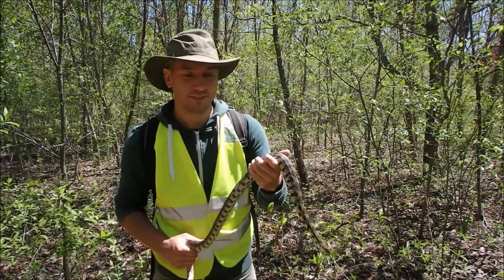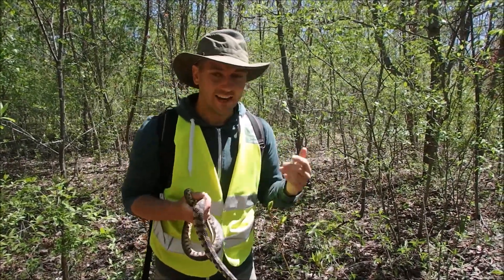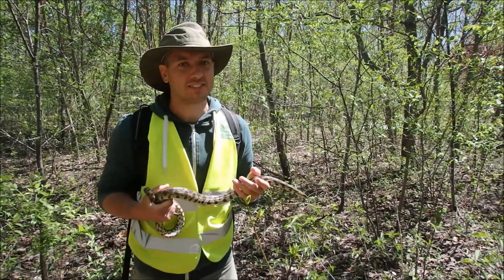Hi there, this is Mike Bagnall, Species at Risk Technician for Wildlife Preservation Canada. Eric and I were out here today doing one of our Massasauga surveys.